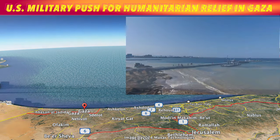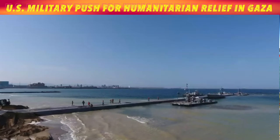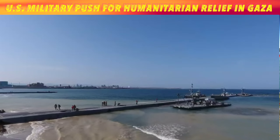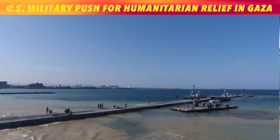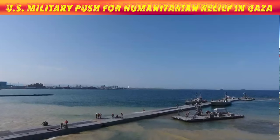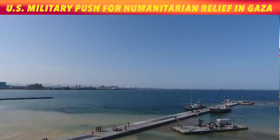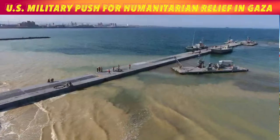Delivering the capability involves a complex choreography of logistic support and landing craft vessels that can carry the equipment used to construct an approximately 1,800-foot causeway comprised of modular sections linked together, known as a Trident Pier. Once in theater, the unit will begin construction of the causeway off the coast of Gaza, enabling the flow of critical aid from the sea to civilians affected by the ongoing conflict.